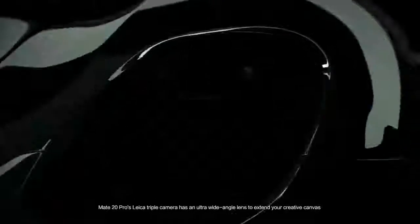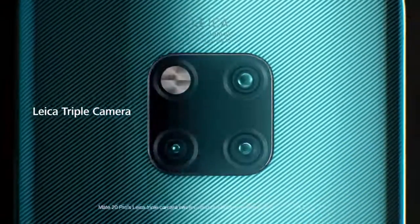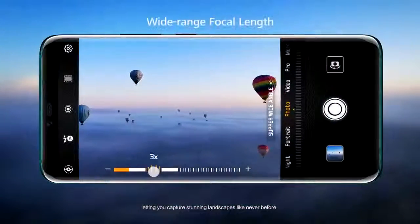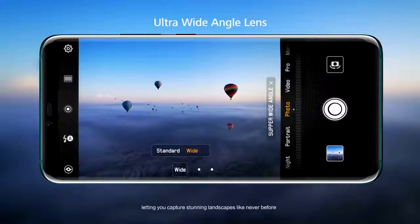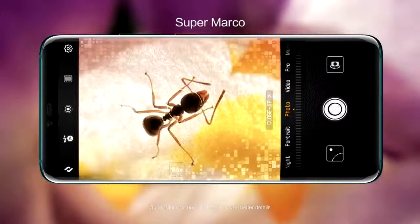Mate 20 Pro's Leica triple camera has an ultra-wide angle lens to extend your creative canvas, letting you capture stunning landscapes like never before. Super Macro is now clearer with even better details.